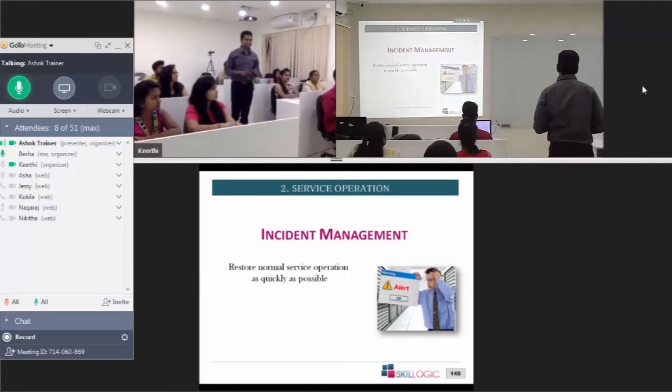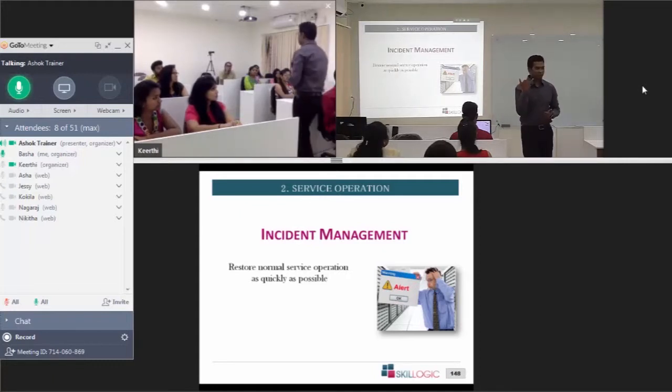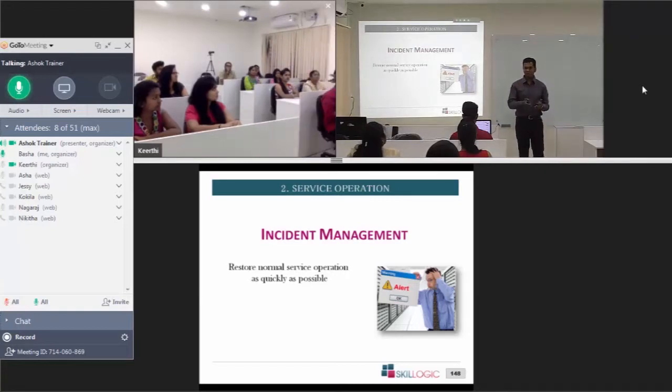For simpler incidents — some functionality not working in an application, a website being slow, or quality being bad — consider this example: you're using postpaid mobile services, and you get an invoice three times more expensive than expected. There's a billing error. What do you do? You call the service operator. They check the data and find some discrepancy. What will they do? They will raise a ticket — they raise an incident. That goes into the system, they fix it, and they acknowledge the resolution. So most operations are actually revolving around the incident.